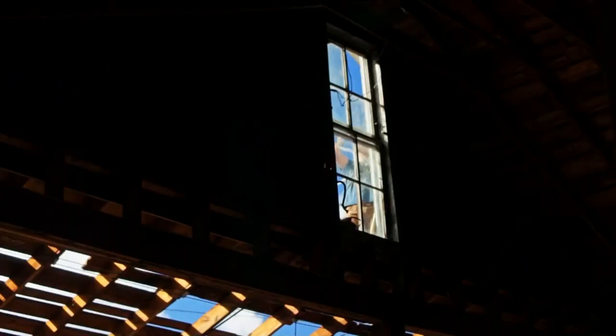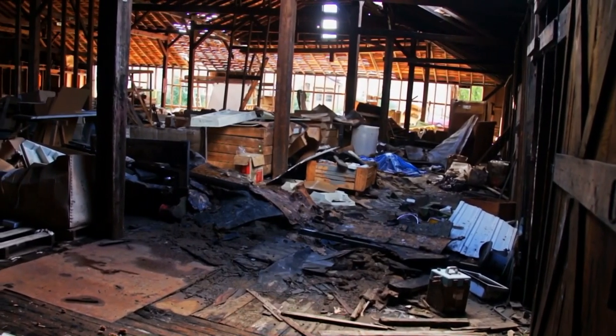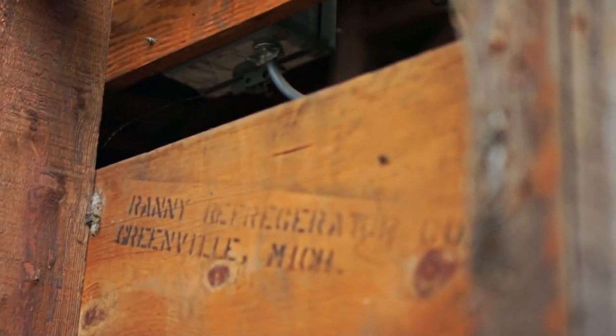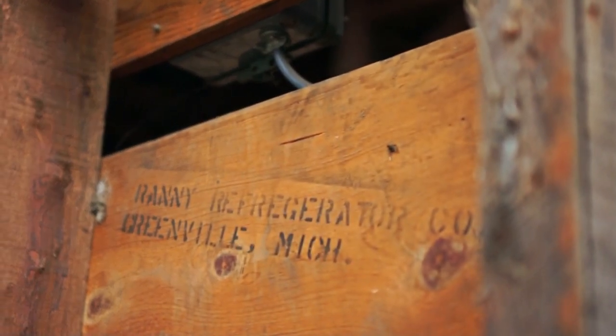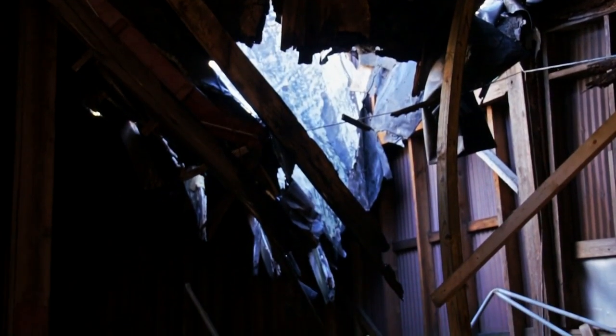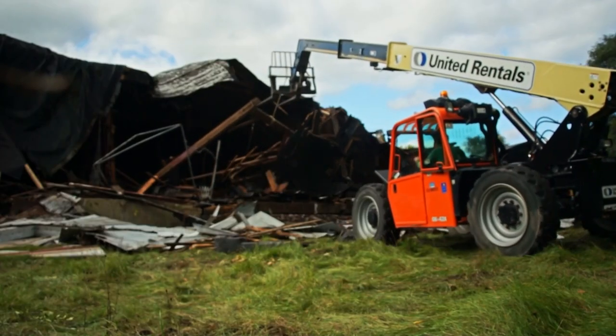This building was actually built in 1910. It was originally used for storing refrigerator parts for the Rainy Refrigerator Company. It was in use until the 1980s, at which point it was shut down because the structure was becoming so dangerous that no one could work in it. The roof had gone and the foundation was going.